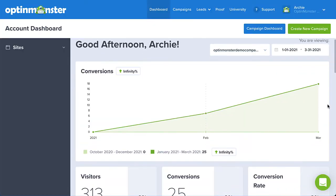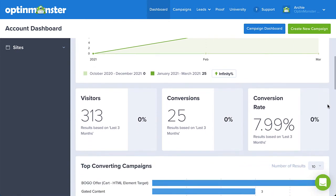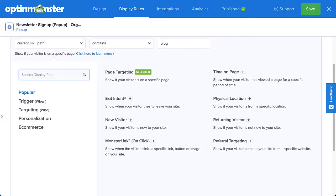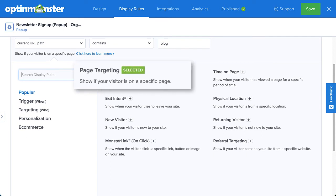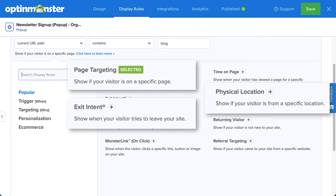Once you've created campaigns specific to each referral source, you can track their effectiveness with our conversion analytics. And for even more precise targeting, combine referral detection with OptinMonster's advanced page-level targeting, geolocation targeting, as well as our signature exit and tint technology.